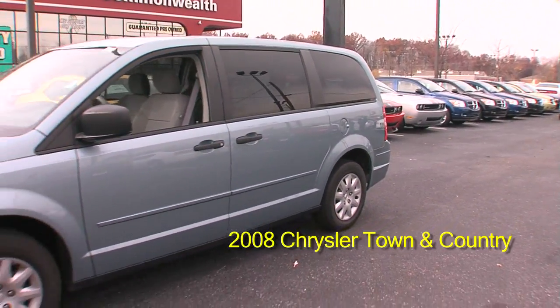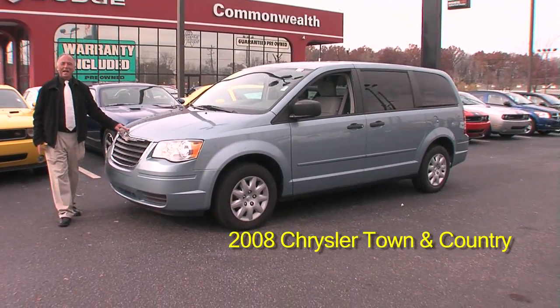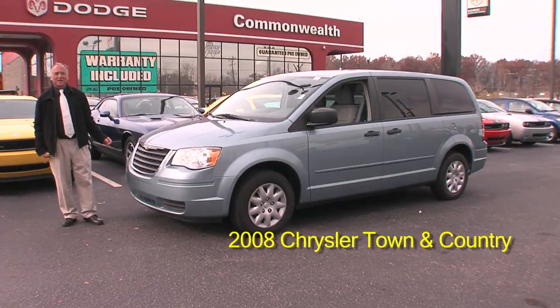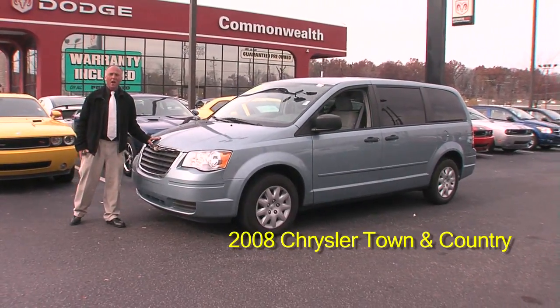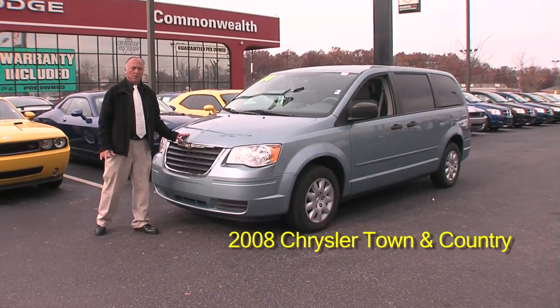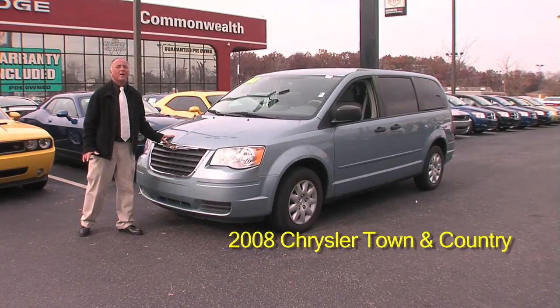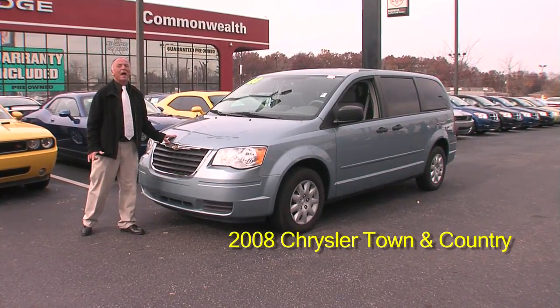Here it is, folks — 2008 Chrysler Town & Country. You can get it at Commonwealth Dodge, 6408 Preston Highway, just a little bit down the road from Fern Valley. You can call us at 964-6471. Thanks for checking us out.